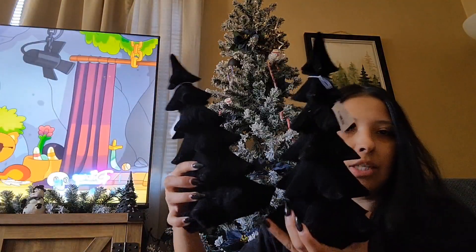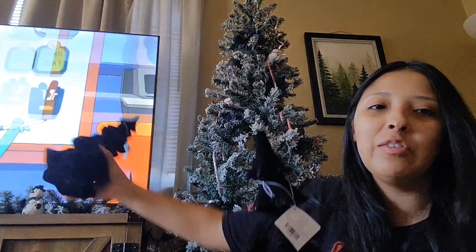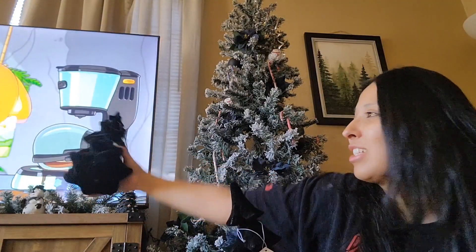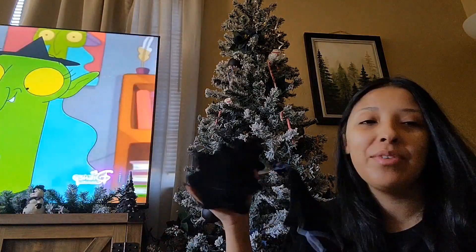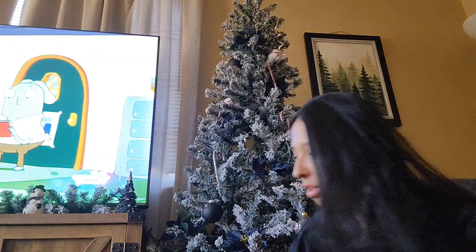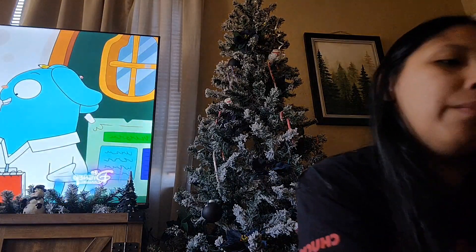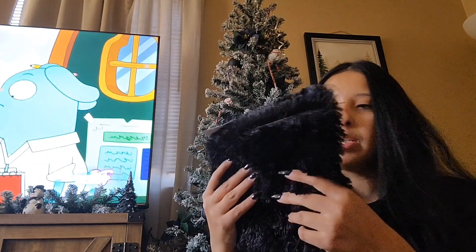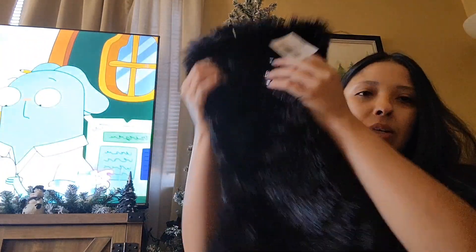I'm so excited to add these to my Christmas collection — these are going to be with me for years. And then I also got myself a new stocking. The stockings were 50% off also — this was $9.99 and I got it for five bucks. Pretty cute.